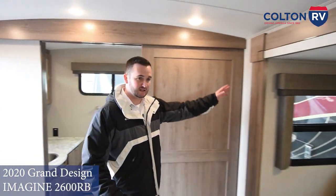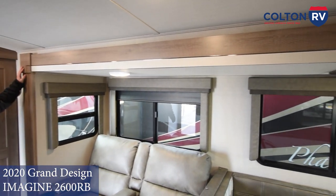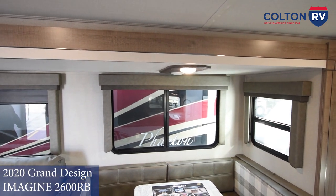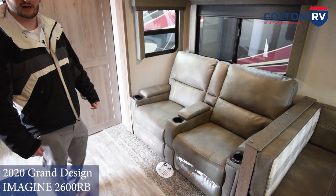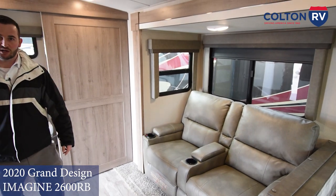Next over here you can see their big slide out — they have this on the non-camping side, which again offers you that huge campsite space on the outside. Theater seats — one of my favorite features. You sit down and you've got heat and massage on there after a long day out hiking and enjoying the outdoors. Come in and relax with the TV straight across from you.